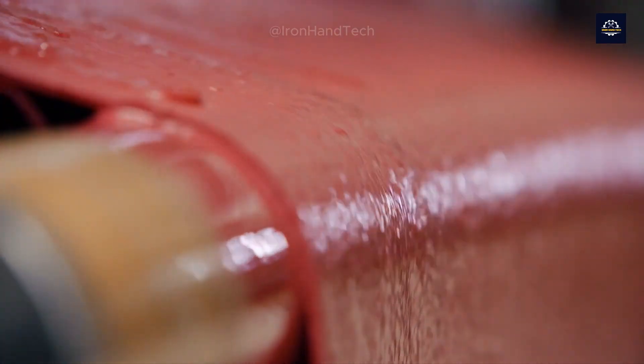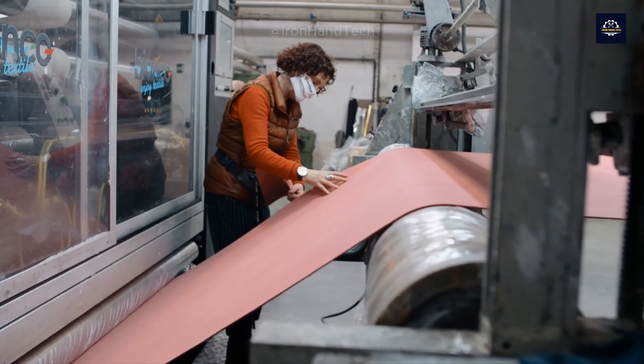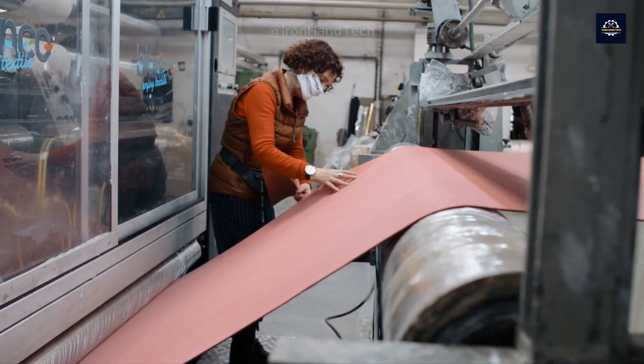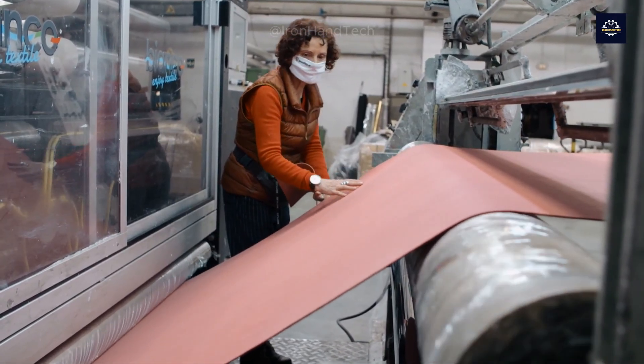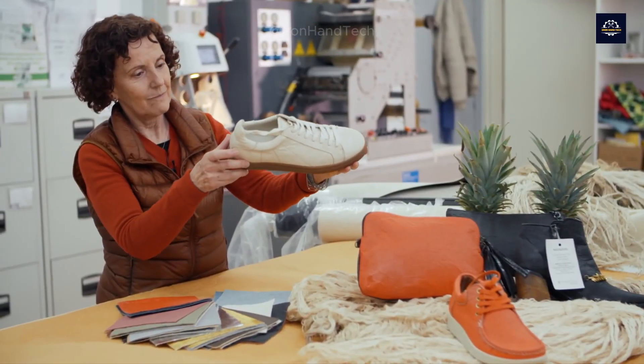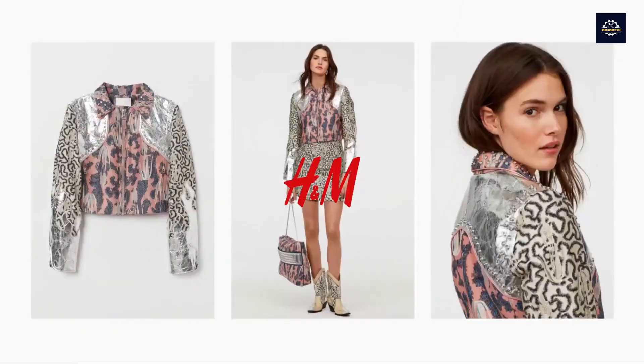After pressing, the Piñatex sheets are cooled naturally or through an air cooling system. The sheets are then quality checked to eliminate substandard products. While animal skins require weeks of tanning with chemicals, Piñatex takes just a few days and uses mainly bio-based materials.